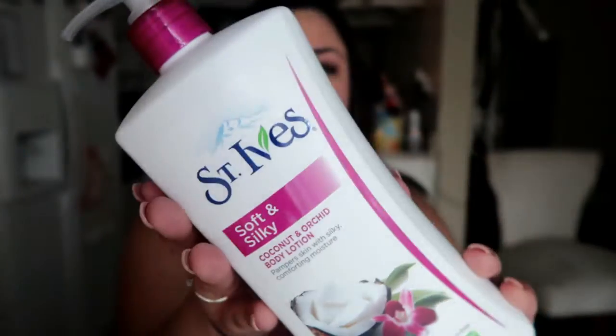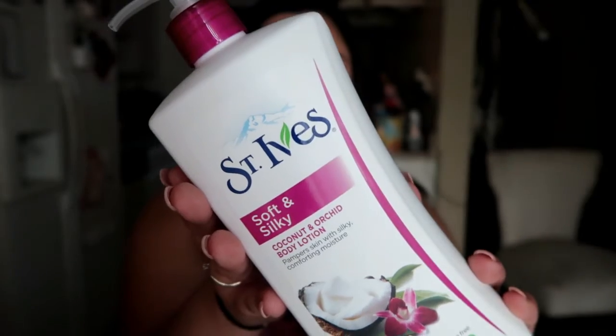Next I got a lotion — this is the St. Ives Soft Silky Coconut and Orchid body lotion. It smells so good. It's the pink one, in case you guys are interested, and it smells really really yummy.